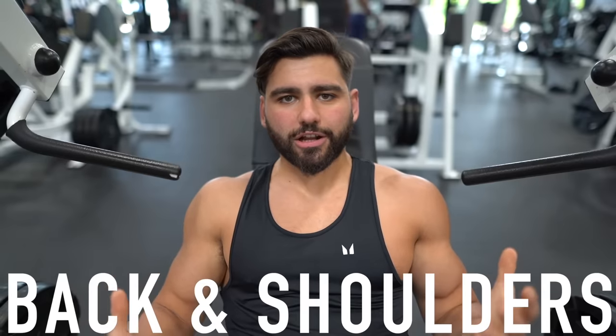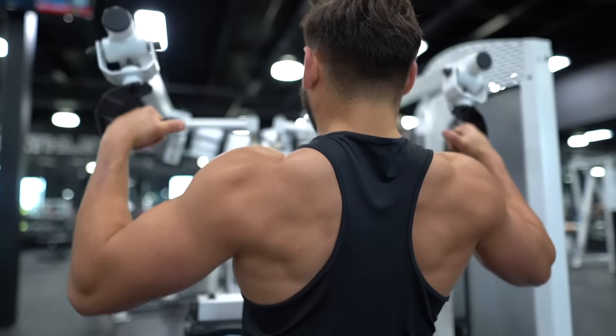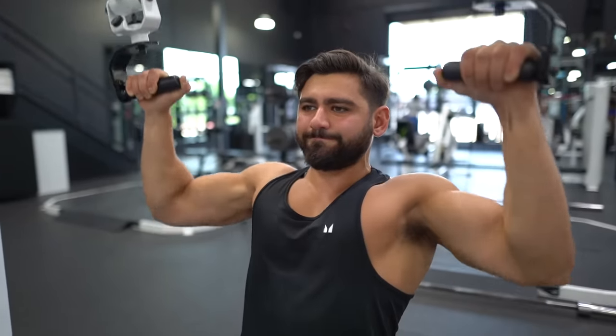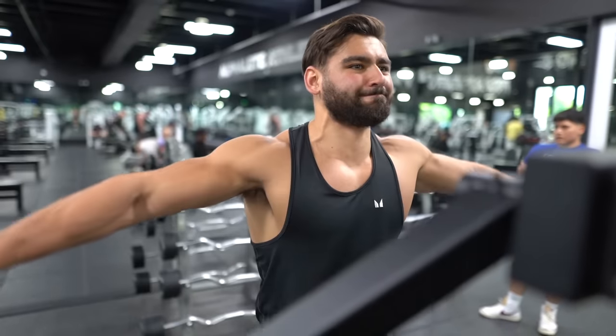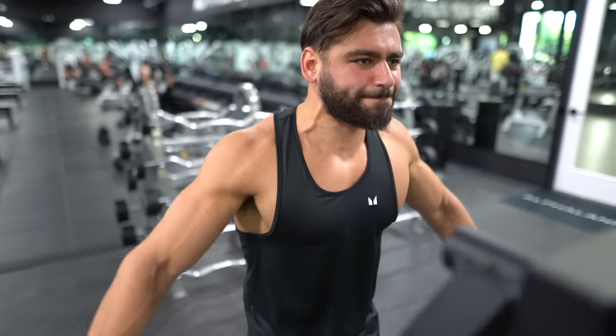Just got done with a back exercise straight into a shoulder exercise, so we're doing a back and shoulders routine — literally just four exercises, two supersets. You can get done with this in about 25 minutes. Do three sets of 10 to 12 reps per exercise.